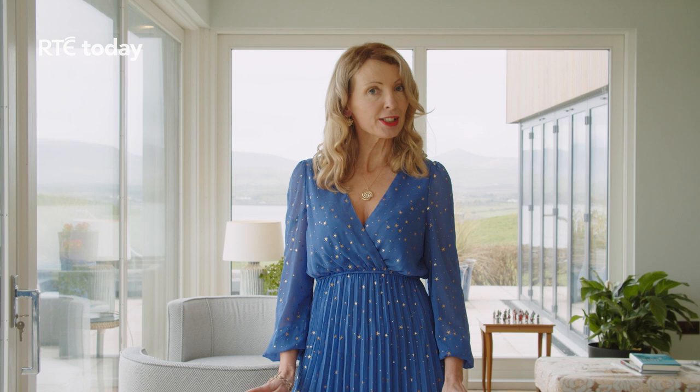This afternoon I'm joining you from the magical setting of Pax House here in Dingle, to show you how to style both contemporary and classical pieces of jewellery so you can wear and enjoy them every single day.